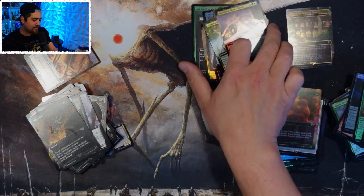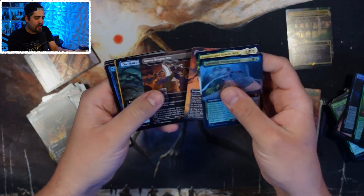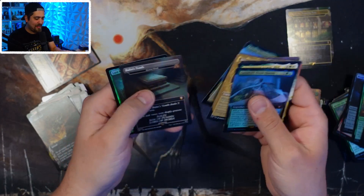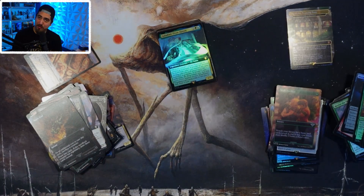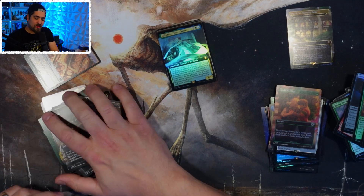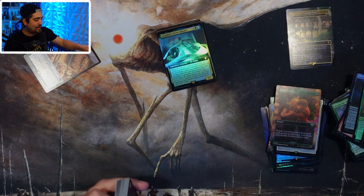You got one, two, three, four, five, six, seven, eight, nine, ten, eleven, twelve, thirteen mythics in twelve packs plus your box topper — seems pretty good Simon! If you're looking for Lord of the Rings product and you don't want to buy it on TCGplayer, head over to gamegrove.gg to support the channel and the store. Have yourselves a great day, be kind to the people around you, and we'll see you in the next video!